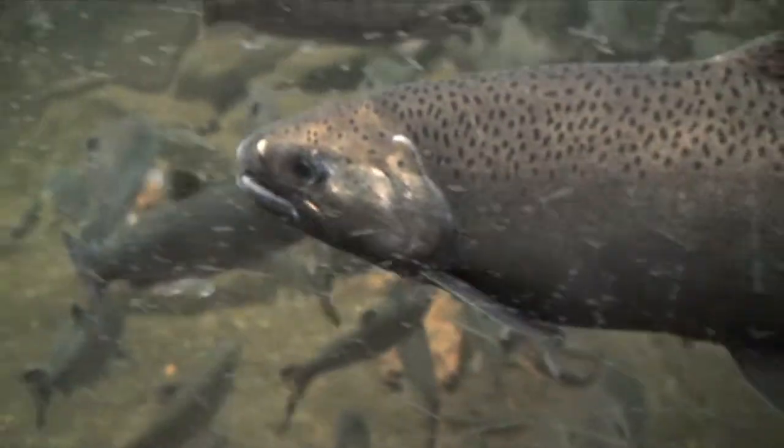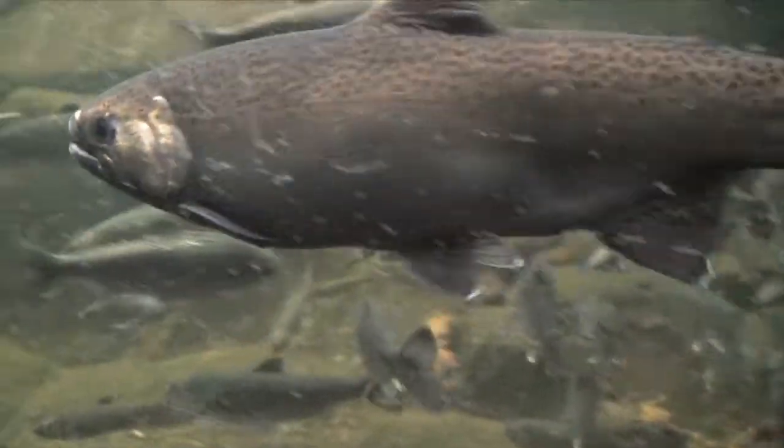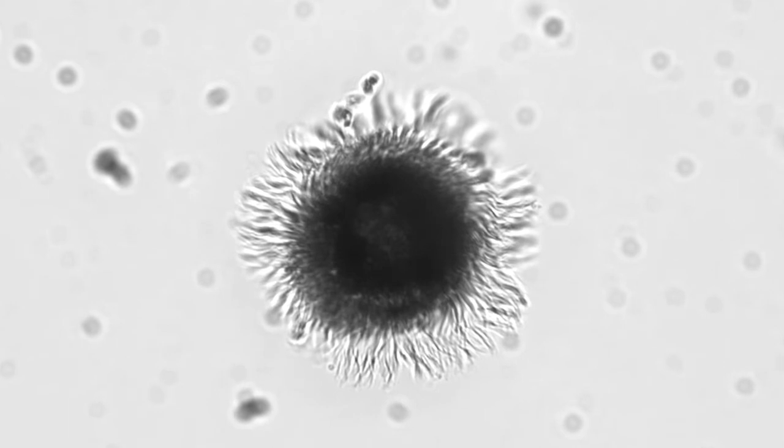Scientists currently use higher taxonomic-ranked organisms, like salmon, to assess the health of an ecosystem. But microorganisms react more quickly to change.